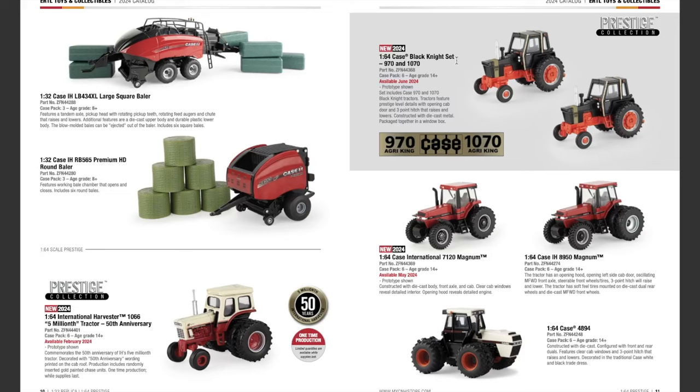We have a set coming up: the 1/64th scale Case Black Knight Set with the 970 and the 1070 Agri Kings. Available June 2024, the set includes both the Case 970 and 1070 Black Knight tractors. Tractors feature prestige-level detail with an opening cab door and a three-point hitch that raises and lowers, constructed with die cast metal, packaged together in a window box. It's pretty crazy that the door actually opens — I love to see that level of detail from ERTL.